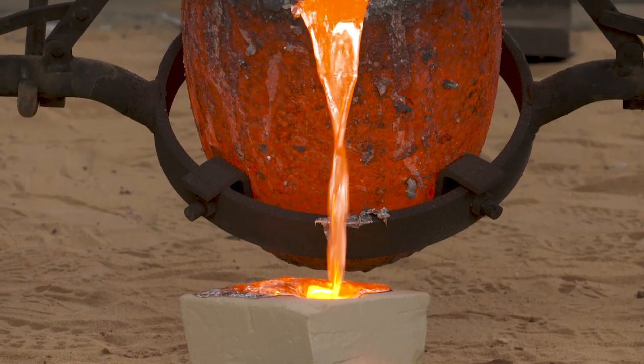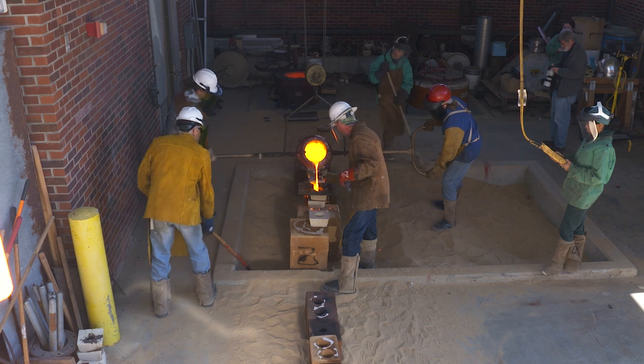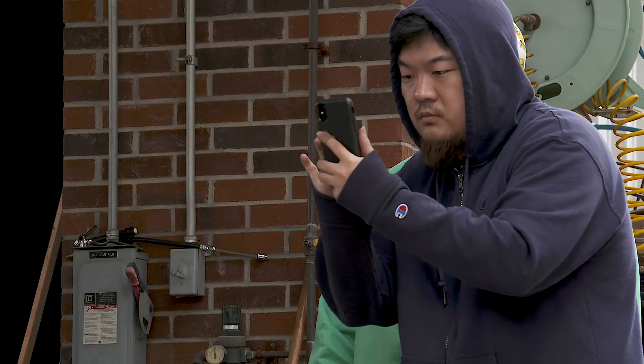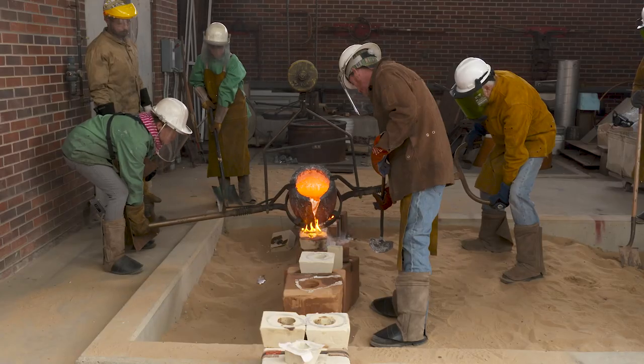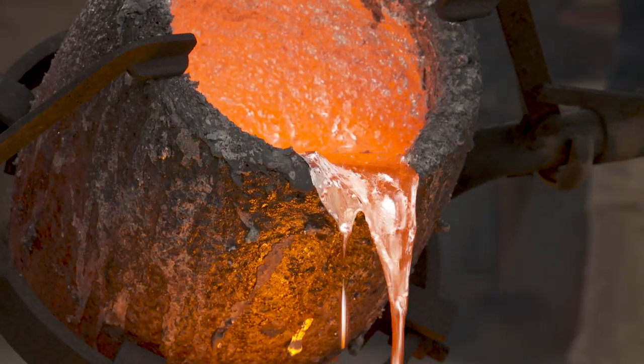The obvious excitement comes when we do a pour and we're pouring metal. There's that excitement that comes along with just kind of the magic of molten metal — it's captivating.